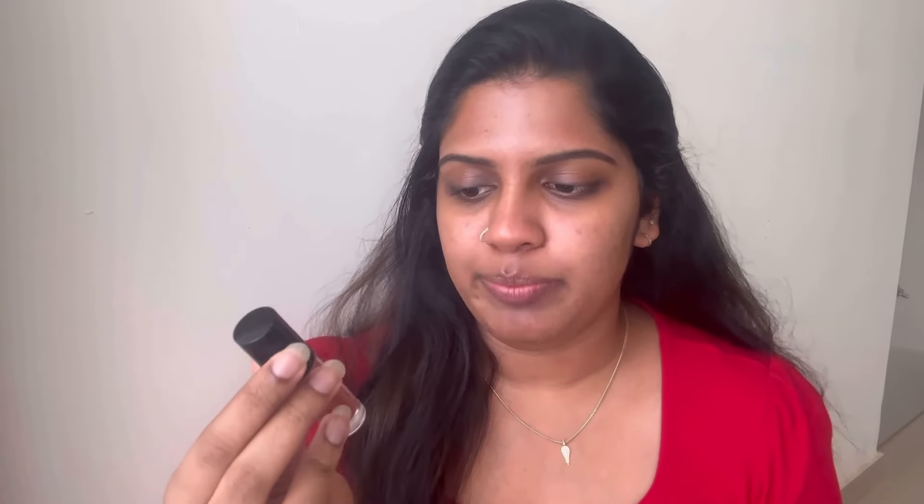Next, I will use blush on the cheeks in the summertime. I am using the Plum Insta Tint Lip, Cheek and Eye Tint in shade 03 Brown Trend. I will use blush in a brown color — it is not very easy to find a blush in a brown shade. This is easily blendable and I will blend it quickly. It gives a natural finish — not very dewy, not matte either. In the summertime, lip tints or cheek tints are one of your best friends. This is a cream-based or liquid-based product.